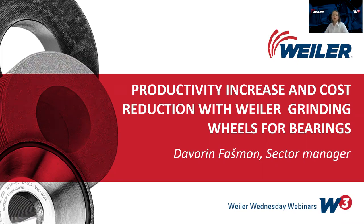Welcome to the Weiler Wednesday webinar. Today we are going to talk with my colleague Davorin Foshmon, who is the sector management at Weiler Abrasive CEMIA. We'll talk about productivity increase and cost reduction with Weiler grinding wheels for bearings. The webinar will last around 30 minutes. We are recording it, and it will be published on our web page so you can view it later.